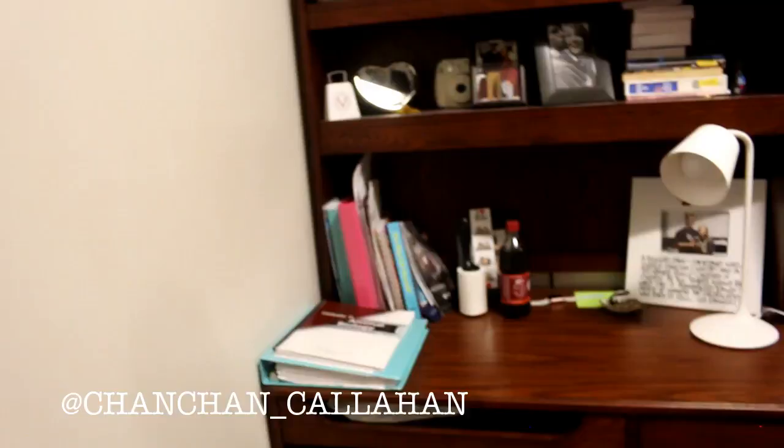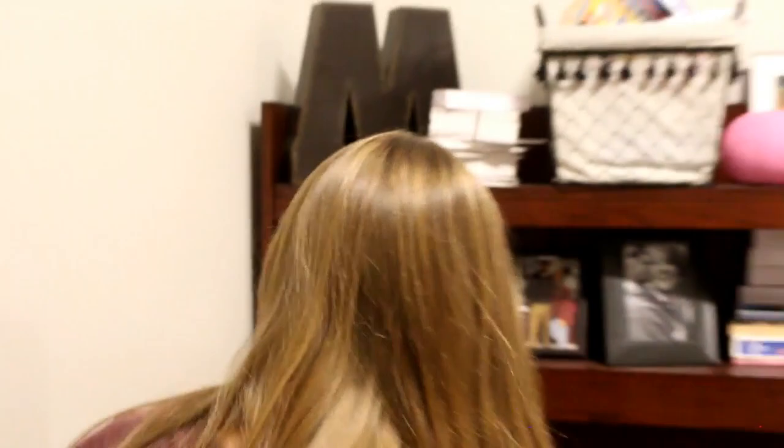We have a fan because it's hot in here and the air can't go below 65. This is my desk — it usually does not look like this. I have all my animal biology notecards for the semester — do not take that class — all my books that rarely get used, and a Dr. Pepper, typical.